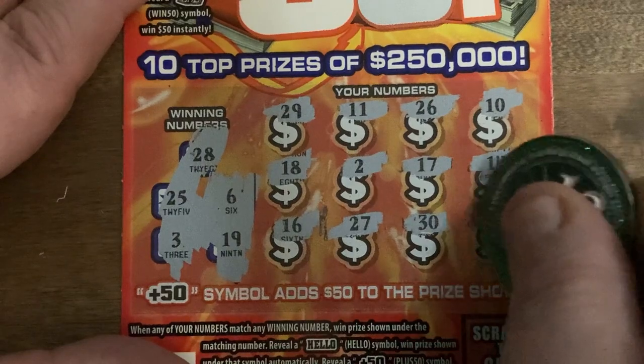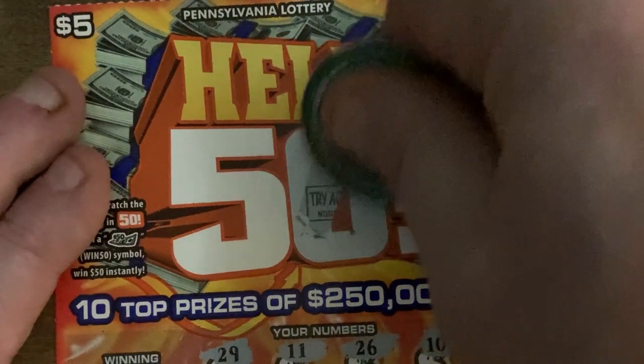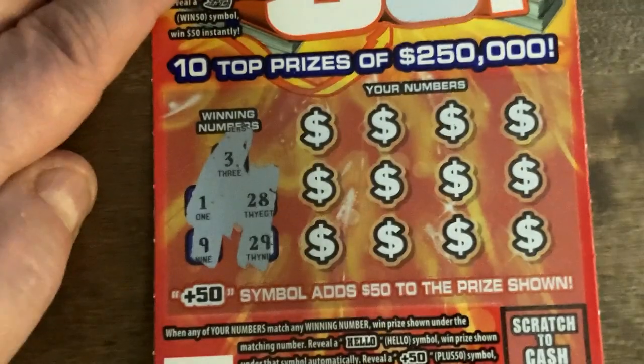We've got 28, 30, and here's our clutch corner with a lonely one, so nothing. Next up: try again. White line on this one, ticket number 55. The jury's still out for me on the white lines. We've got 139, 28, and 29.